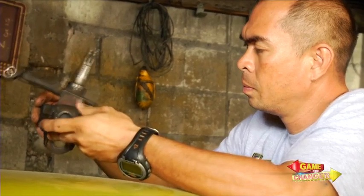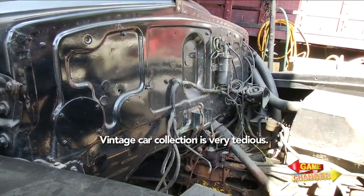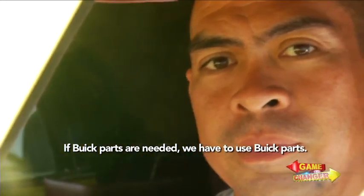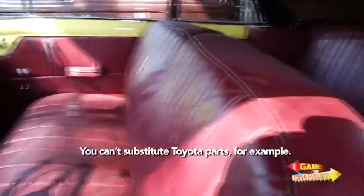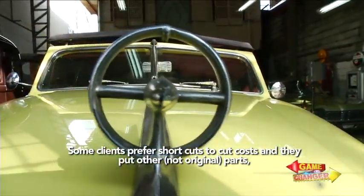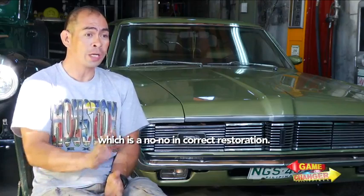And then there is the matter of getting the exact parts. With vintage car restoration, it's very tedious. Availability of parts is the first challenge. If it's a Buick, you need Buick parts alone — you can't use Toyota parts. Some clients want to cut corners to save money and put in other parts, which is a no-no for a correct restoration.